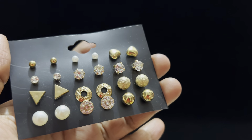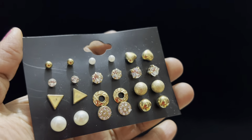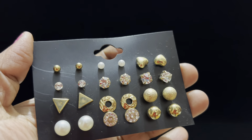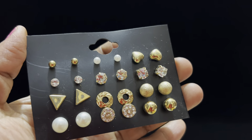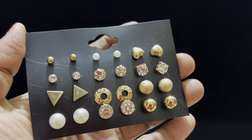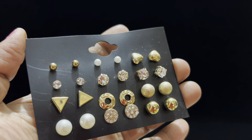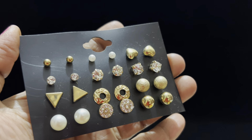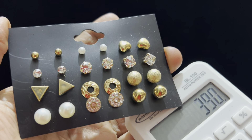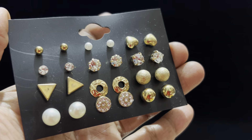Next I'll show you — this is simple studs. Even these you can use as complete single studs and they have push backs. You can also wear them as second tops. There are two types of different studs, and the price is very reasonable. It is available for just ₹390 free shipping — almost twelve pairs available.